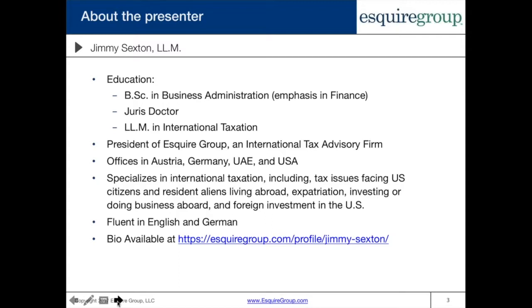I'm your presenter today. My name is Jimmy Sexton. A little bit about myself — my education: I have a bachelor's in business administration with an emphasis in finance, a JD, and an LLM in international taxation. I'm also the president of Esquire Group, which is an international tax advisory firm with offices in Austria, Germany,